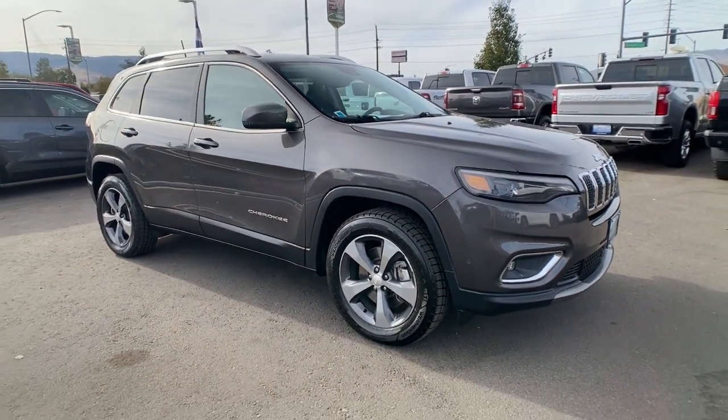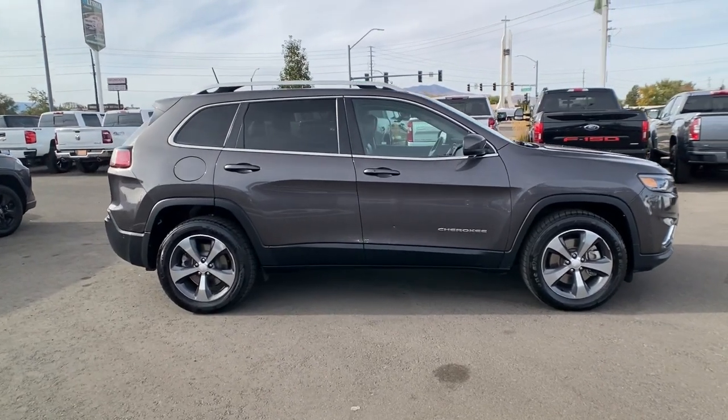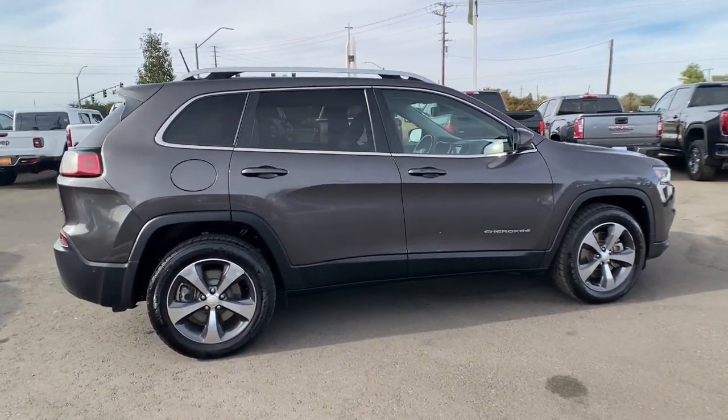Your next car could be the 2019 Jeep Cherokee. With less than 90,000 miles on the odometer, this vehicle stands out from the rest.